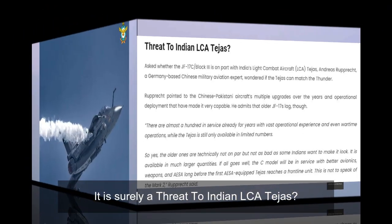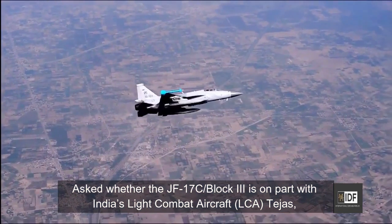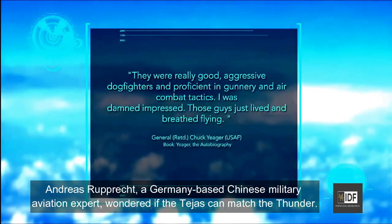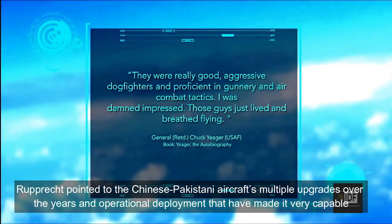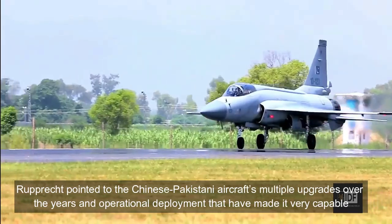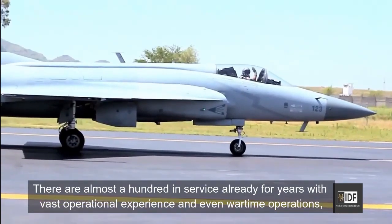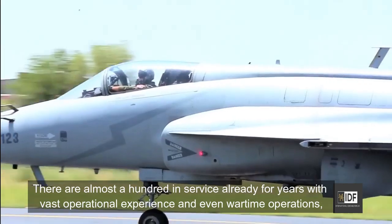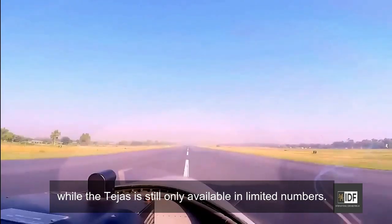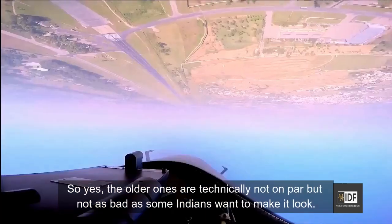It is certainly a threat to the Indian LCA Tejas. Asked whether the JF-17 Block III is on par with India's Light Combat Aircraft LCA Tejas, Andres Rupprich, a Germany-based Chinese military aviation expert, wondered if the Tejas can match the Thunder. Rupprich pointed to the Chinese-Pakistani aircraft's multiple upgrades and operational deployment that have made it very capable. He admits that all the JF-17 jets, though almost 100 are in service already with vast operational experience and even wartime operations, while the Tejas is still only available in limited numbers. So the older ones are technically not on par, but not as bad as some Indians want to make it look.